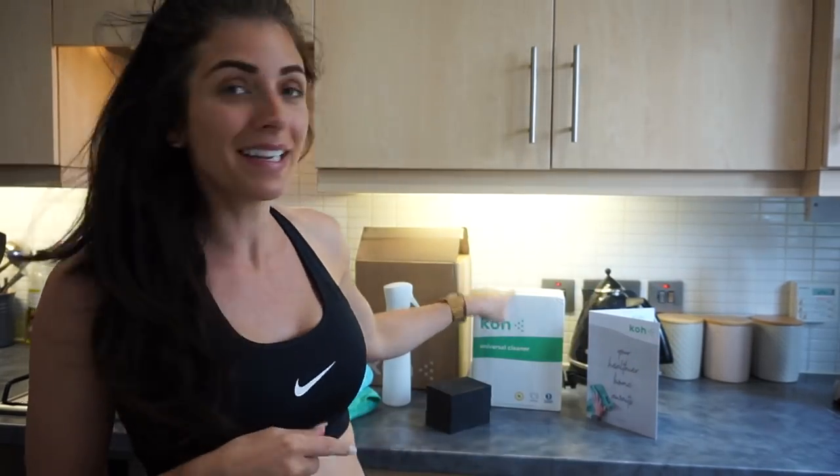I'm gonna be using the Co cleaning products. I haven't been paid to do this, it's not sponsored, I haven't been given any kind of discount, gifted the products or anything. I bought these with my own money because I saw them advertised on Facebook.